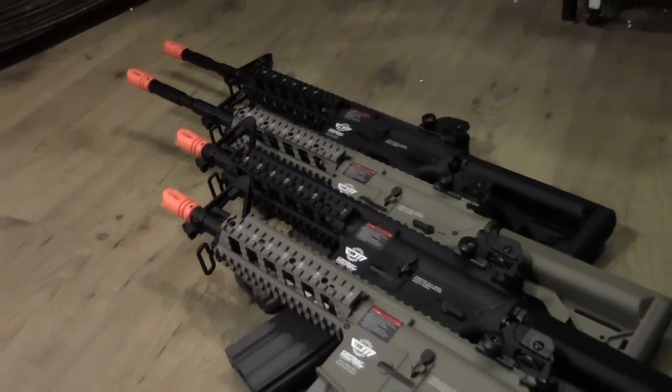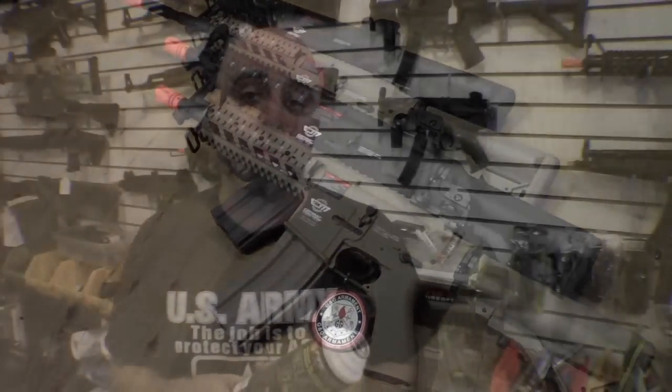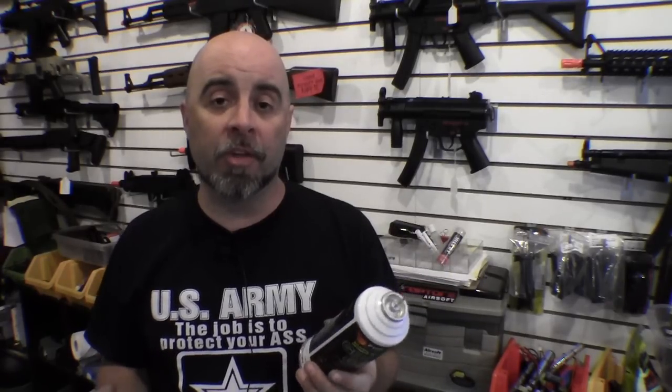Before we get too far along and start talking about the rifles, it's important to note that shooting green gas blowback rifles is probably the most expensive way to shoot airsoft guns. That said, if you compare it to shooting actual firearms — going to a range and shooting 5.56 or .223 ammunition at about $1 to $2 a round — shooting airsoft guns is fairly inexpensive by comparison. But if cost is a consideration, keep reading.